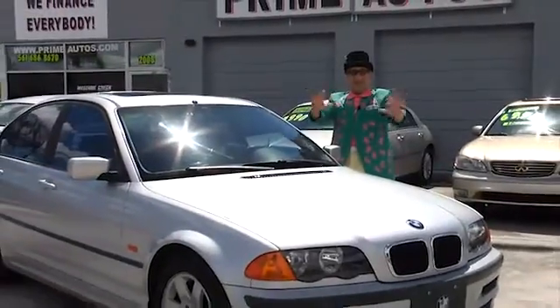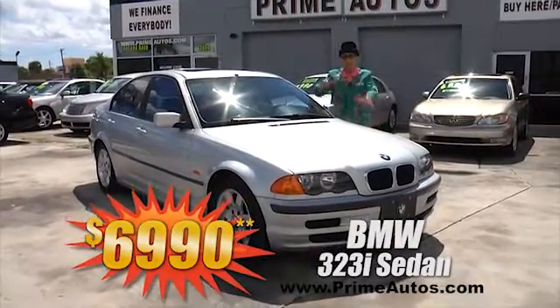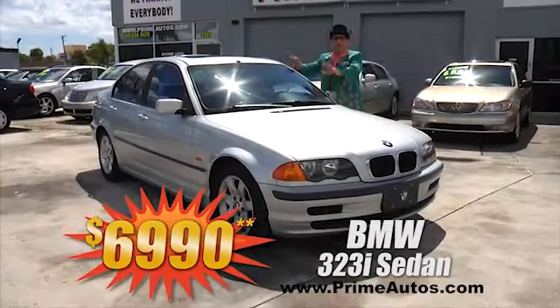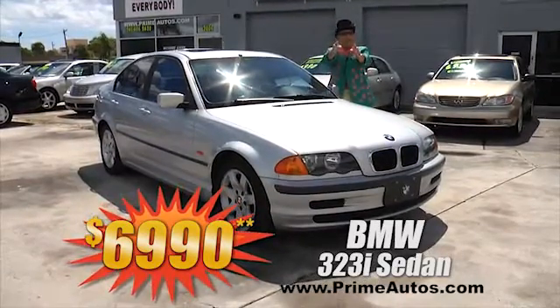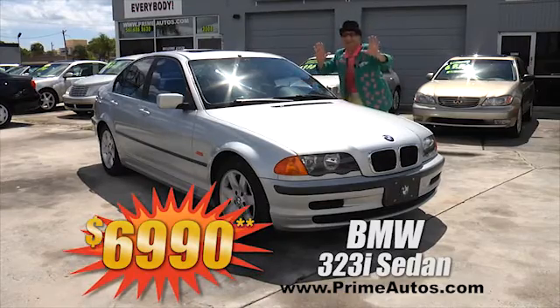Check out this beautiful BMW 3 Series. This is a luxury small sedan with leather bucket seats, moonroof, CD, alloys, and all the toys. Best of all, it's Deal Man priced at only $69.90.